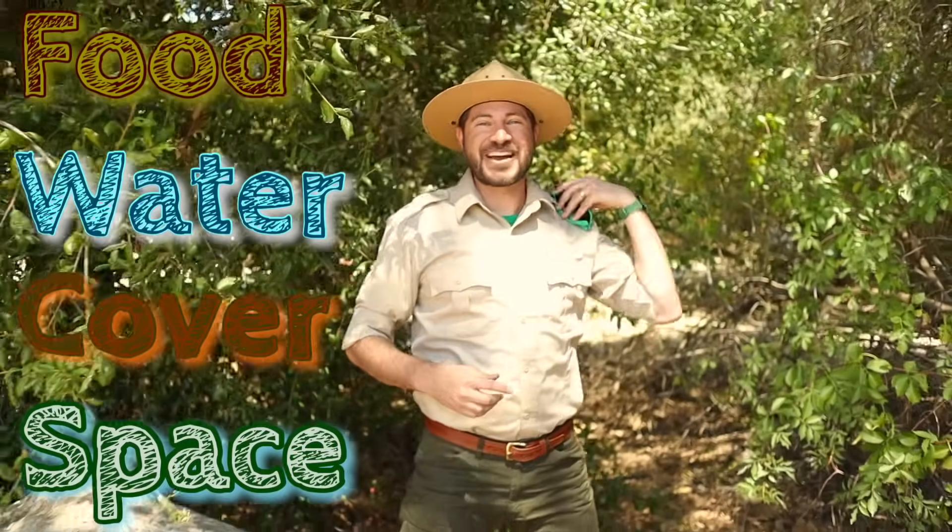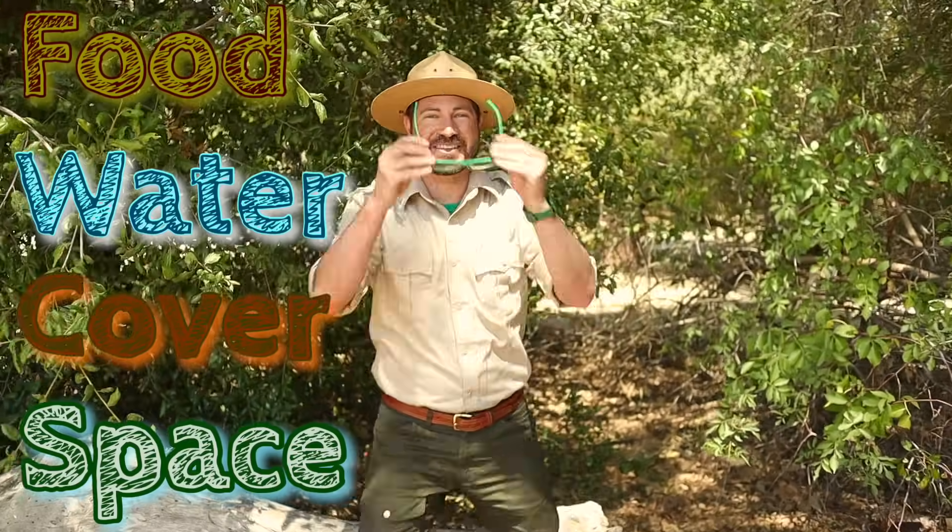Today we learned that for a habitat to be a home, it needs food, water, cover, and space. Let's head back to my habitat and wrap things up.